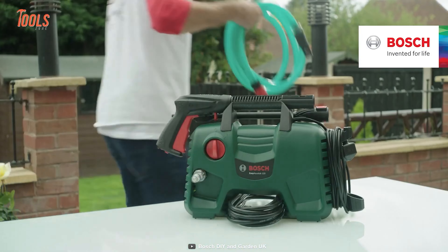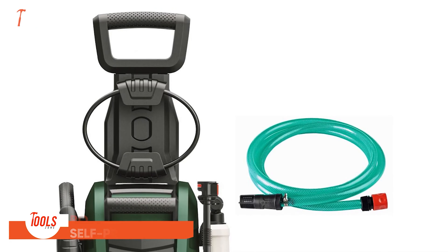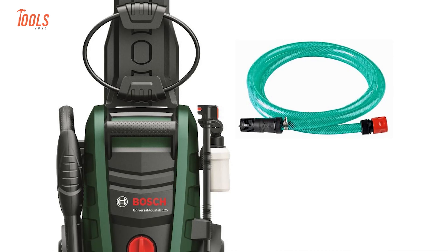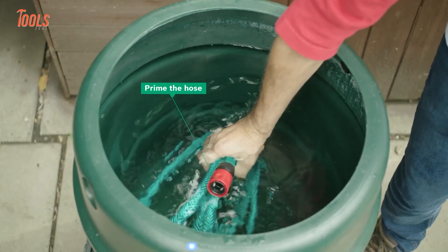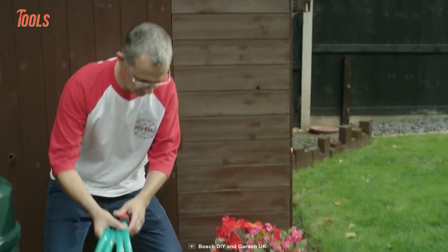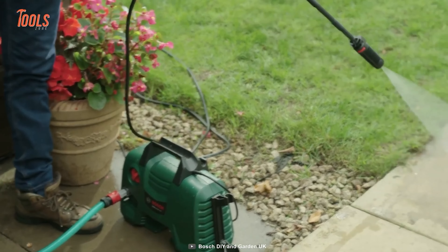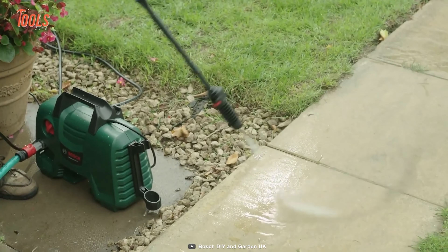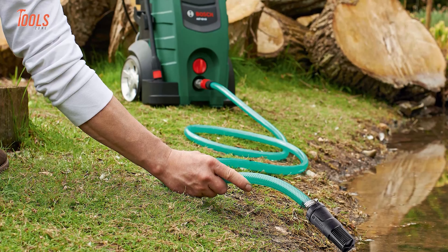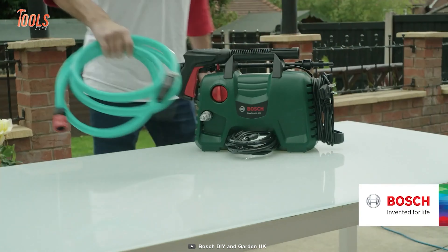Let's end with a perfect solution for drawing water from alternative water sources: the Bosch Self-Priming Kit. Rated up to 160 bars, this kit ensures powerful performance and is compatible with the entire Bosch AQT and new Bosch AquaTac ranges. No longer limited to using only tap water, this kit enables you to draw clean water from various sources, making it ideal for tasks that require a non-standard water supply. Reinforced for added durability, it is designed to withstand rigorous use, ensuring a long-lasting and reliable accessory for your Bosch pressure washer.